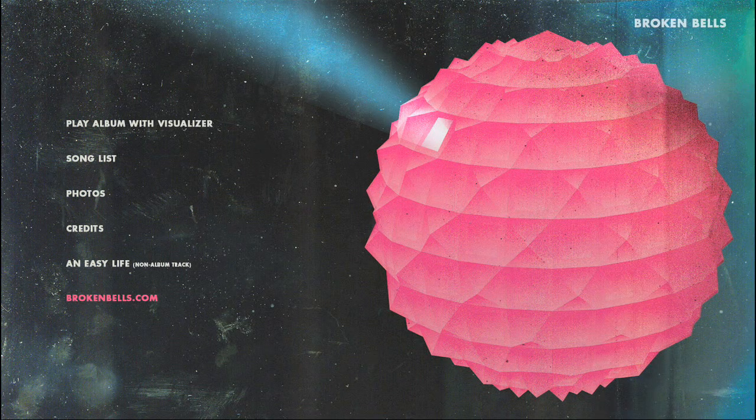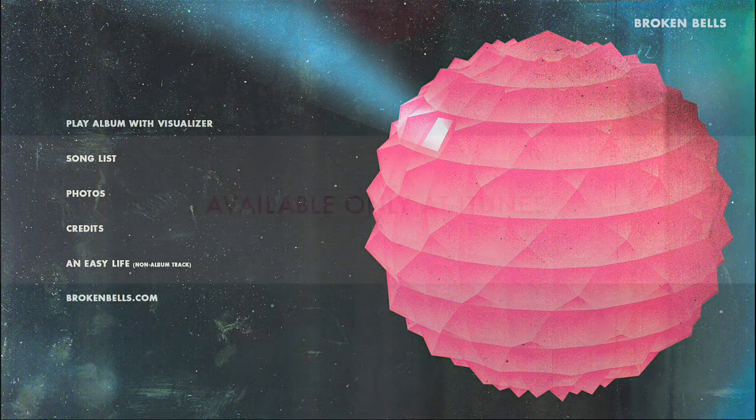Finally, there is a link to brokenbells.com. This will take you to our website where you can discover even more about the band, including news and tour dates. Make your way over to iTunes and download the LP to discover all of this and more. Thank you.